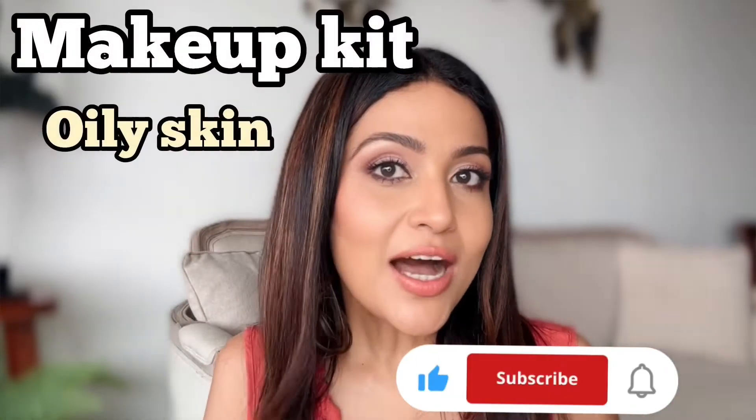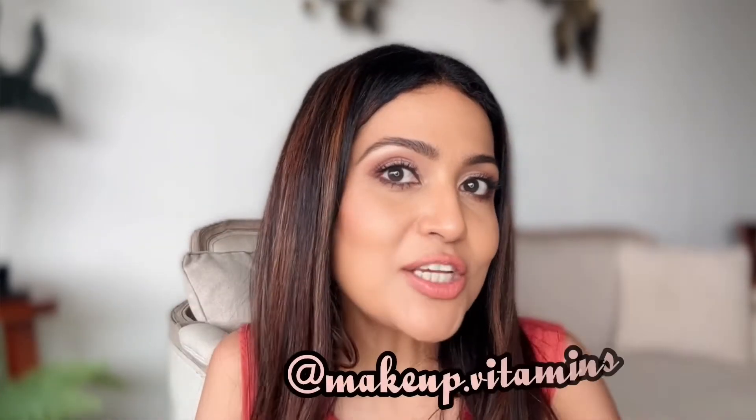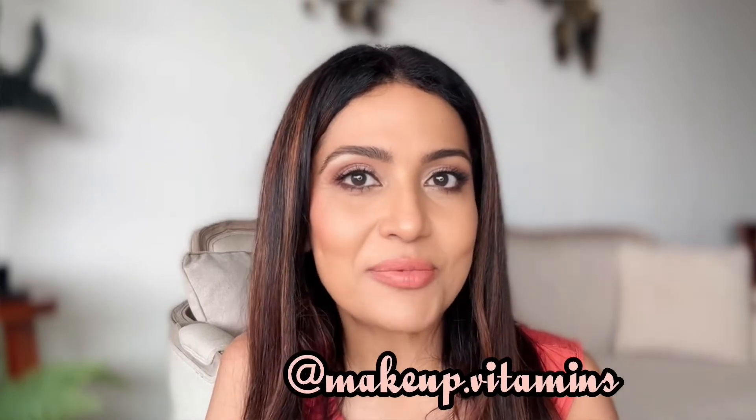Hi guys! In this video, I will tell you that if you are an oily skin type, how to prepare your makeup kit and which products should be included. I will try to cover products available in all drug stores. So keep watching and don't forget to like, follow, share and subscribe to Makeup.Vitamins.